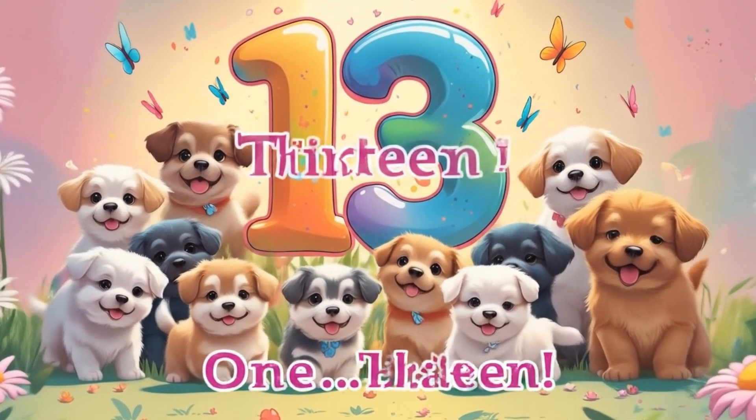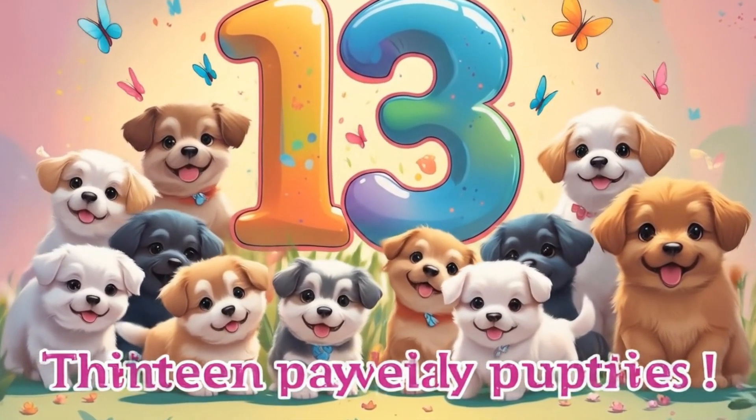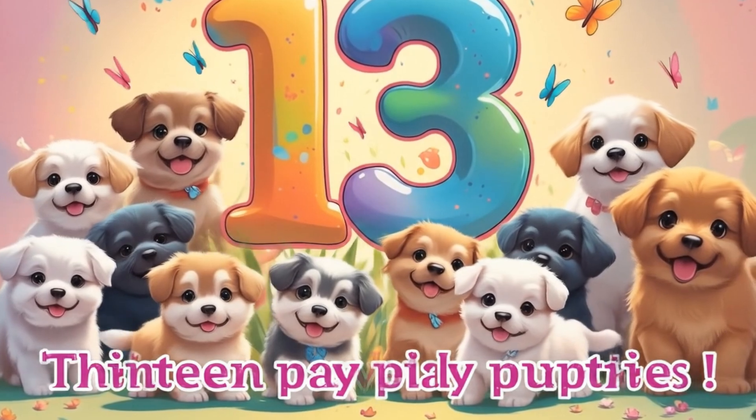Number thirteen. Let's count them. One through thirteen. Thirteen playful puppies.